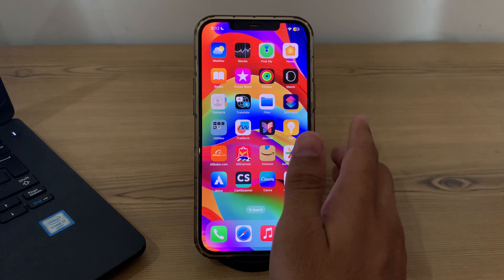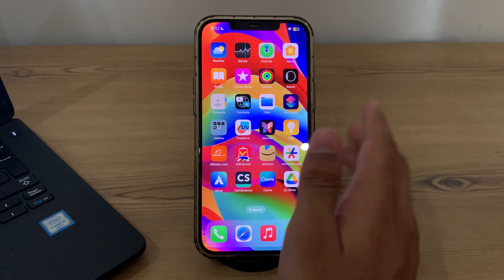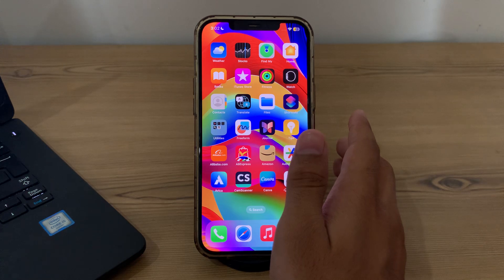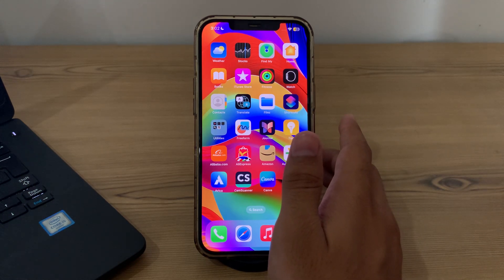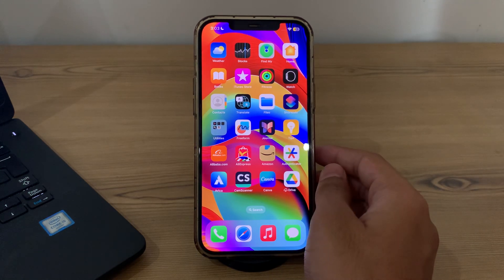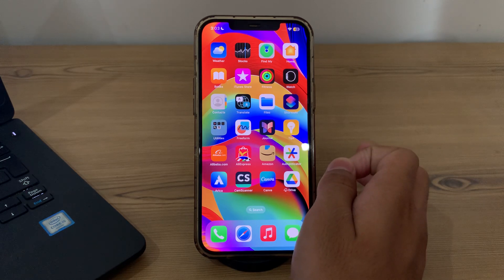Our first step is to simply remove your iPhone from direct sunlight. If your iPhone is exposed to direct sunlight or high temperatures, move it to a cooler location immediately. After this, remove your iPhone case, as some iPhone cases can trap heat contributing to overheating — remove the case to allow better airflow around the device.